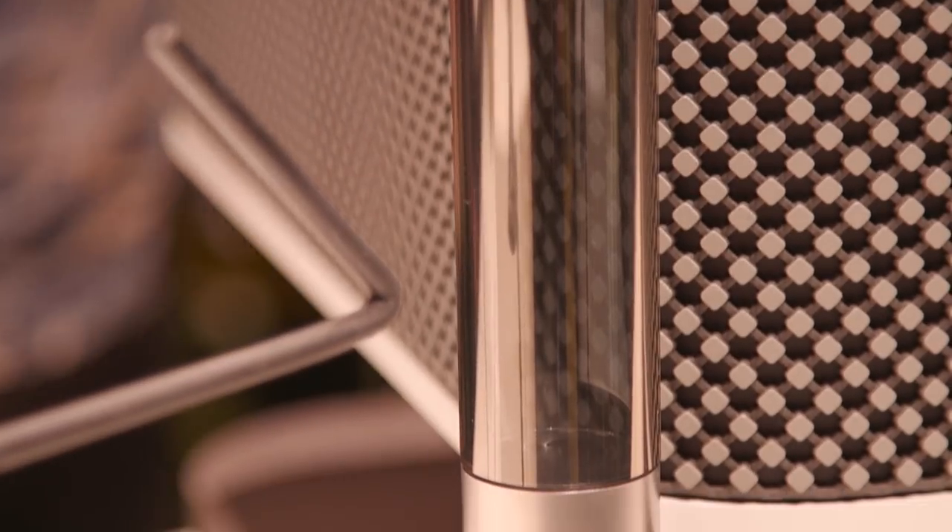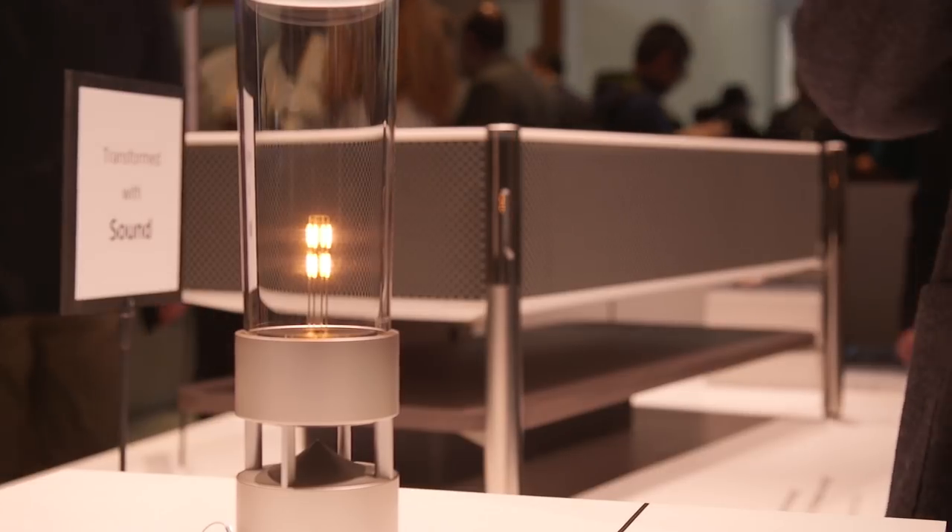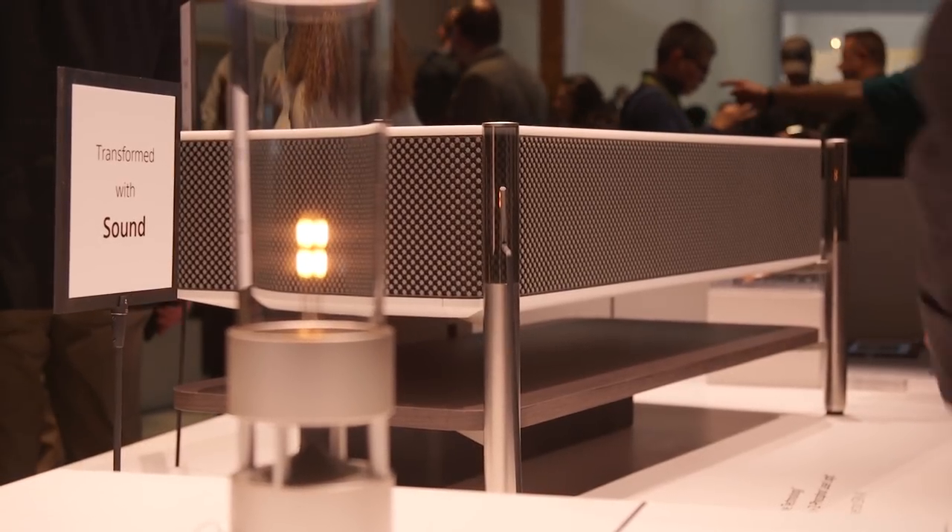It's also a pretty self-contained soundbar as well. Its glass legs actually serve as tweeters, and there are also several other speakers inside to give you basically room-enveloping sound from the single box.